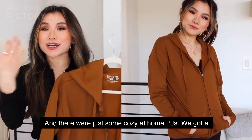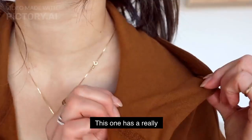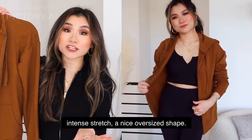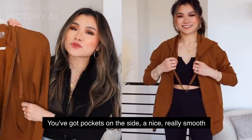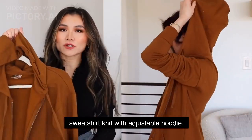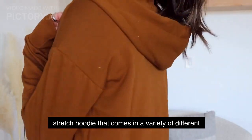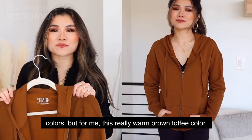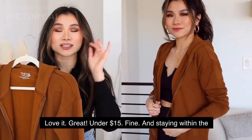For some cozy at-home PJs, we've got a simple stretch lightweight hoodie from Time and True. It has a really intense stretch, a nice oversized shape, pockets on the side, a really smooth sweatshirt knit, and an adjustable hoodie. It's a very casual lounge-at-home lightweight stretch hoodie that comes in a variety of colors. For me, this really warm brown toffee color — I cannot resist it. Love it, and it's under $15.